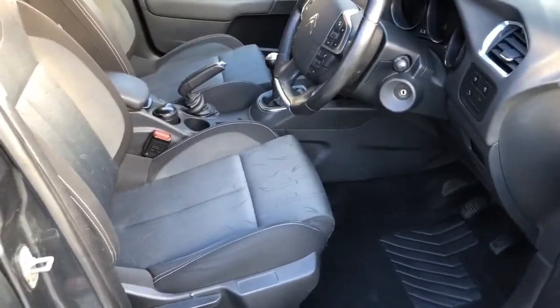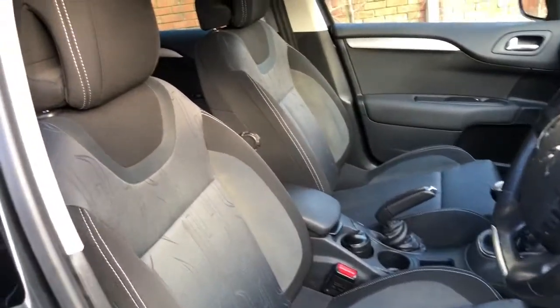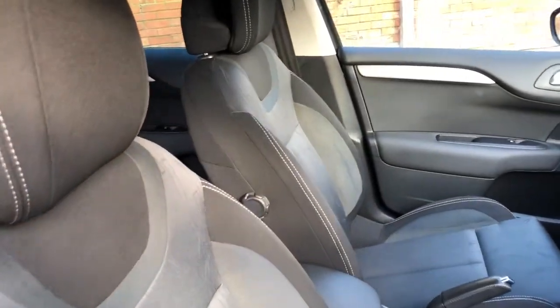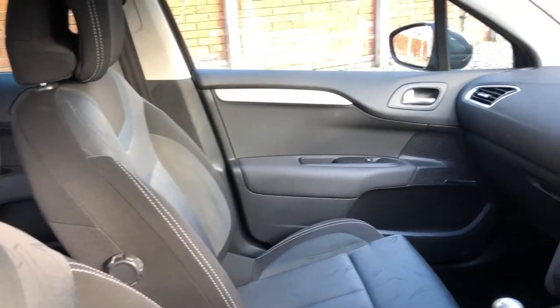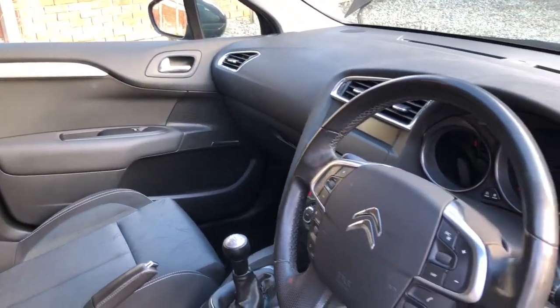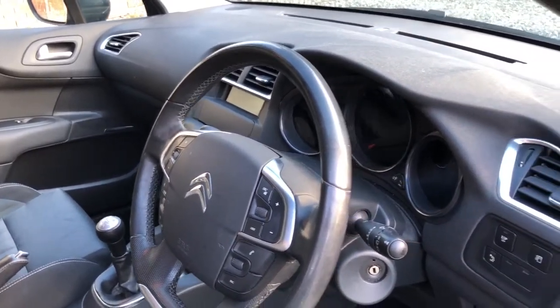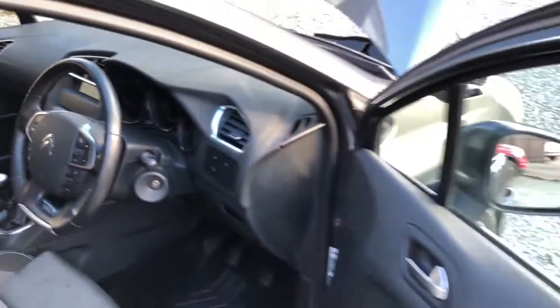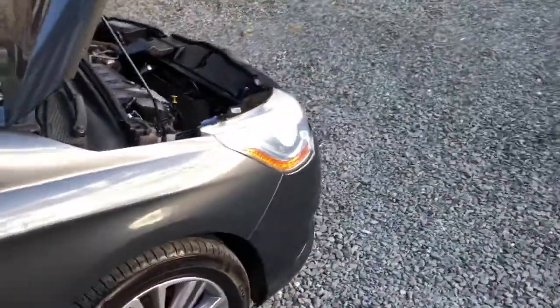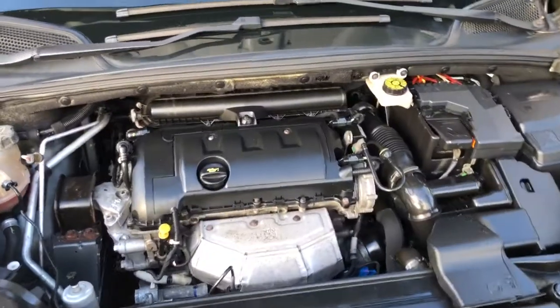It has four electric windows, electric mirrors with a fold-away facility — when you lock the car the mirrors automatically fold. You can also change the colour of the dashboard lighting, and it has cruise control.